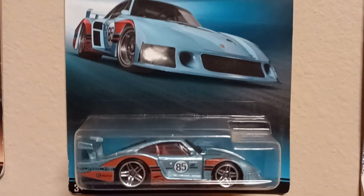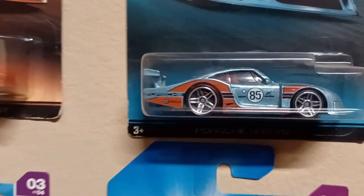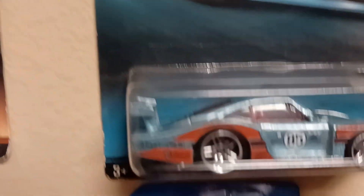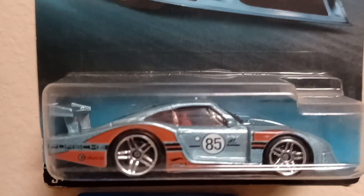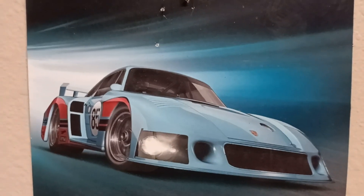Looks like we got a collection of eight. And last but not least, the Porsche 935/78 — you see it. That's a different machine right there. That thing gets down real heavy. Porsche Series, guys — you're rocking with the Porsches today.